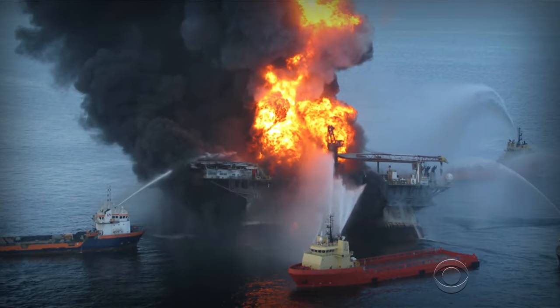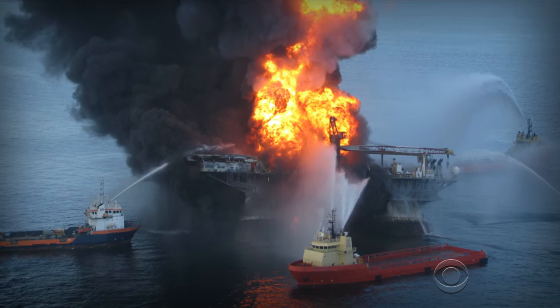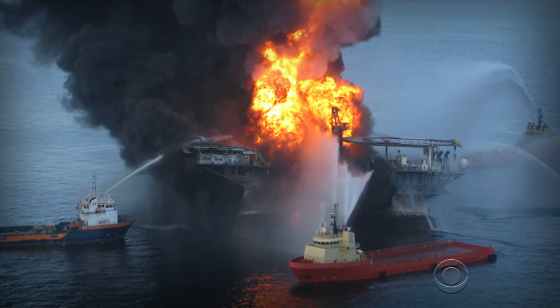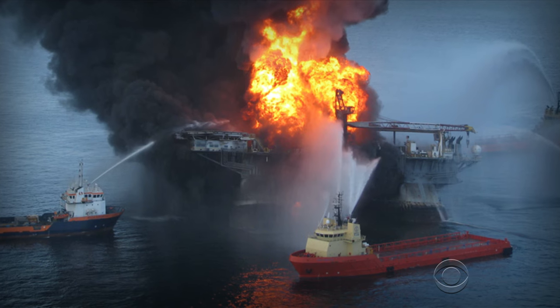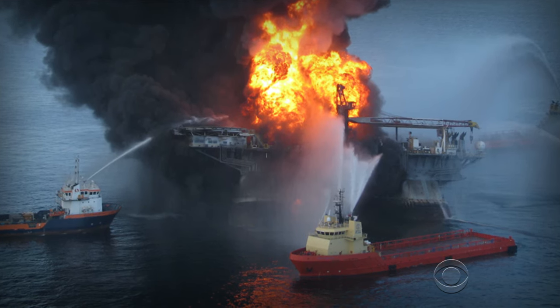It happened four years ago this coming Sunday. A well drilled by the BP oil company blew out, killing 11 workers on the Deepwater Horizon rig and unleashing a gusher into the Gulf of Mexico for 87 days. Now for the first time since 2010, scientists got a close look at the seabed not far from the capped well, and Chip Reid went along.